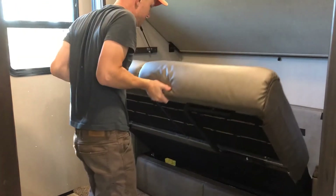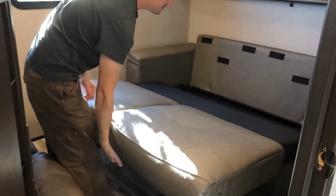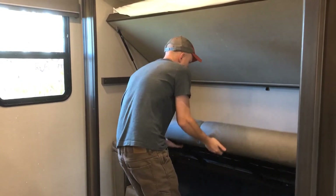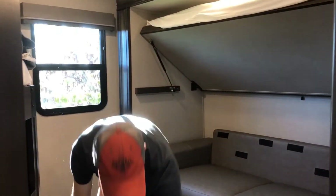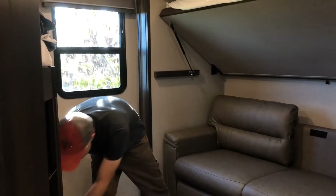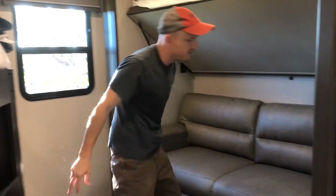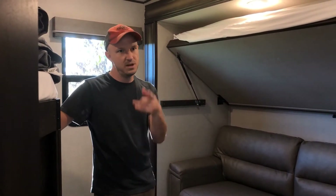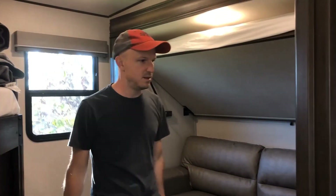The upper bunk area folds out into a whole other bed, with a piece that flips down. On our previous model — the 21 BHS Imagine bunkhouse — you had to give up the eating table to get a third bed. Here the eating table still converts to a fourth bed if needed, so with three kids we just leave three beds made at the campsite and each kid has a place to sleep.